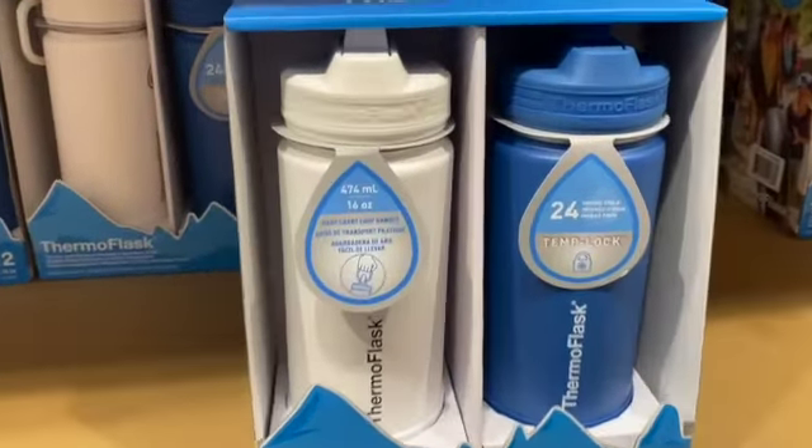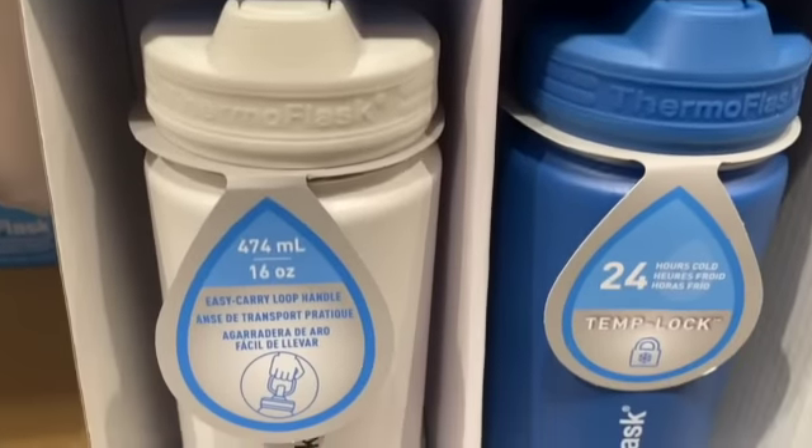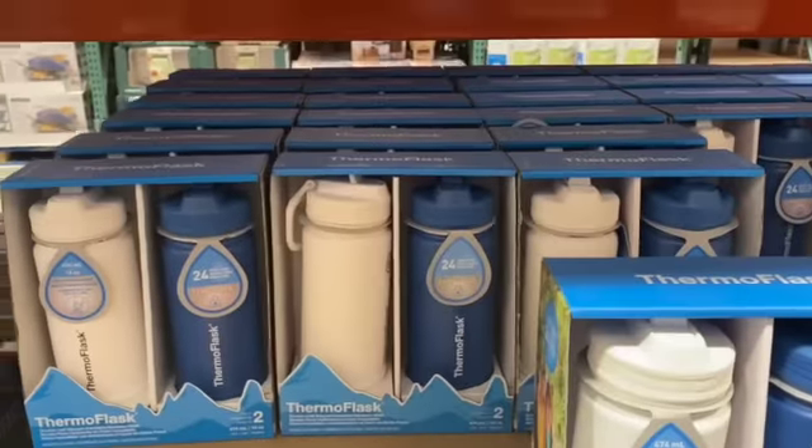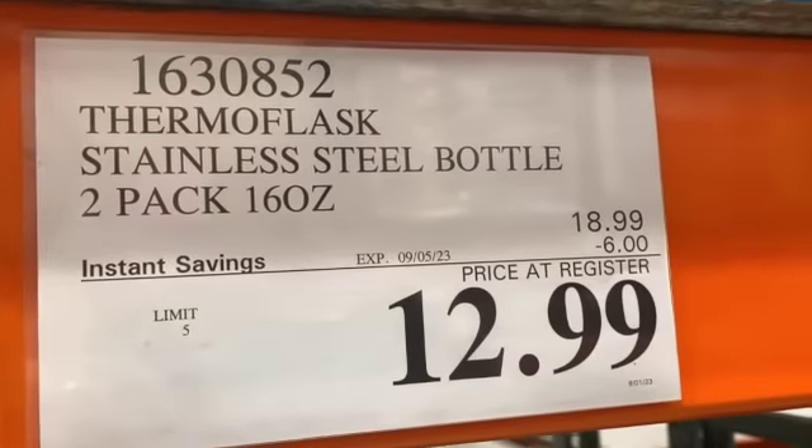2-pack 16-ounce Therma-Flask Stainless Steel Bottles — you get a white one and a blue one — $18.99, $6.00 off, $12.99.